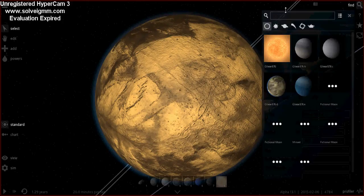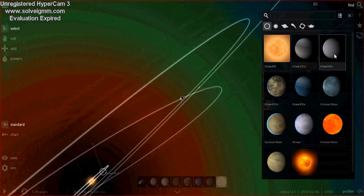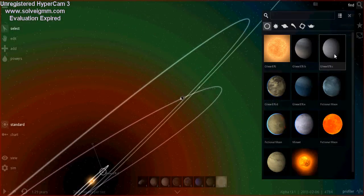The others that we have include Gliese 876c. Let's go to it now.